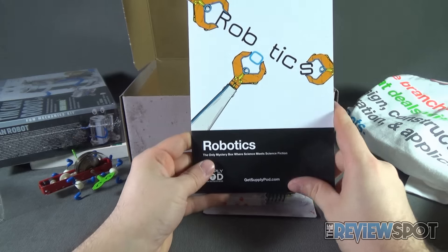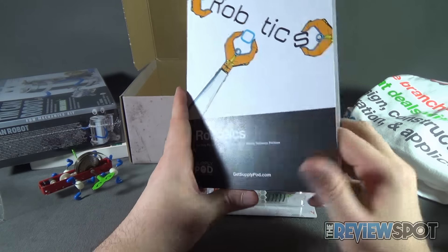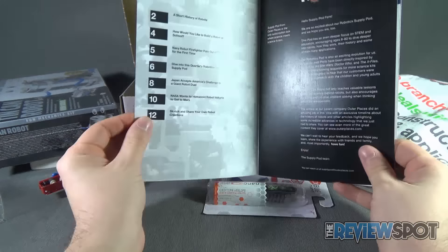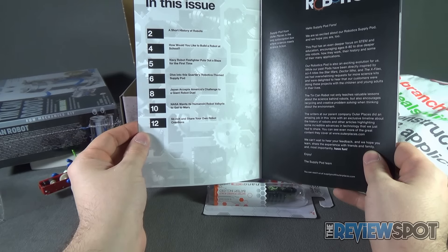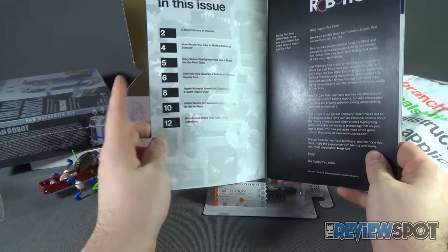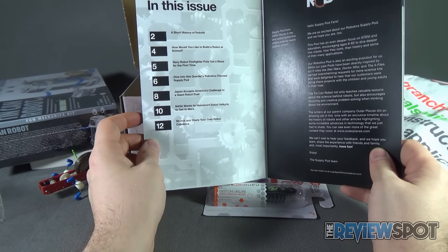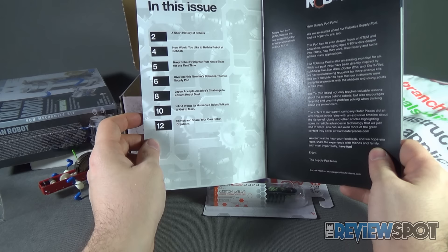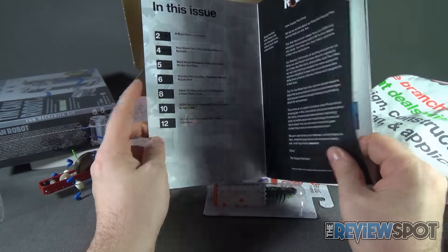Now let's have a look at the booklet that came included along with the Supply Pod, which is once again entitled Robotics. In this issue: a short history of robots; how would you like to build a robot at school; Navy robot FireFighter puts out a blaze for the first time; dive into the quarterly robotics-themed Supply Pod; Japan accepts America's challenge to a giant robot duel; NASA wants its humanoid robot Valkyrie to get to Mars; and finally, sketch and share your own robot creation.